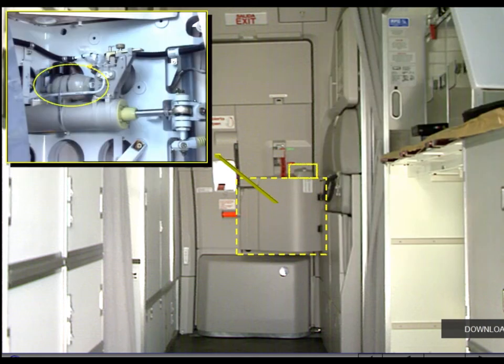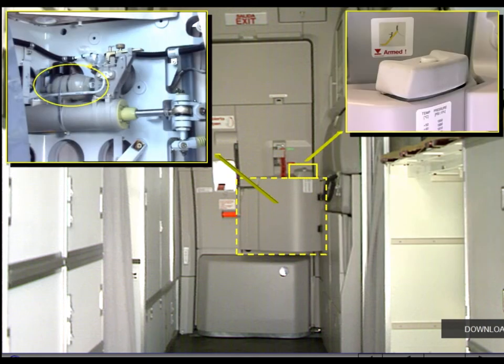The door support arm houses the emergency opening cylinder and the pressure gauge. The emergency opening cylinder has two functions: it is used as a damper in normal opening and closing operations, and it can be used as an actuator to assist door opening in an emergency. A gust lock on top of the support arm must be pressed to unlock the door from the open position.